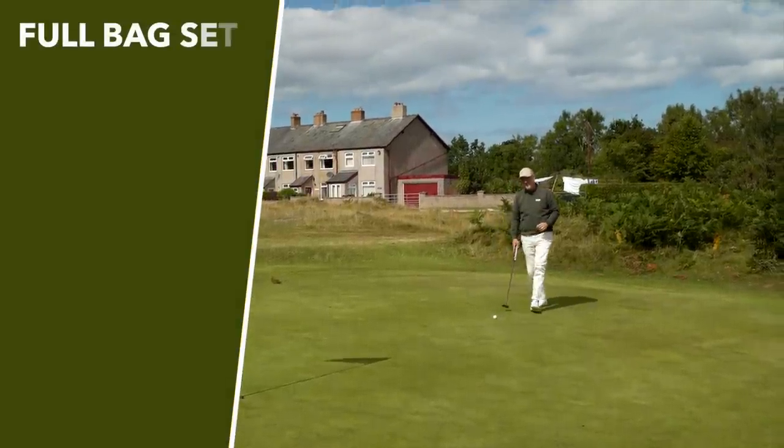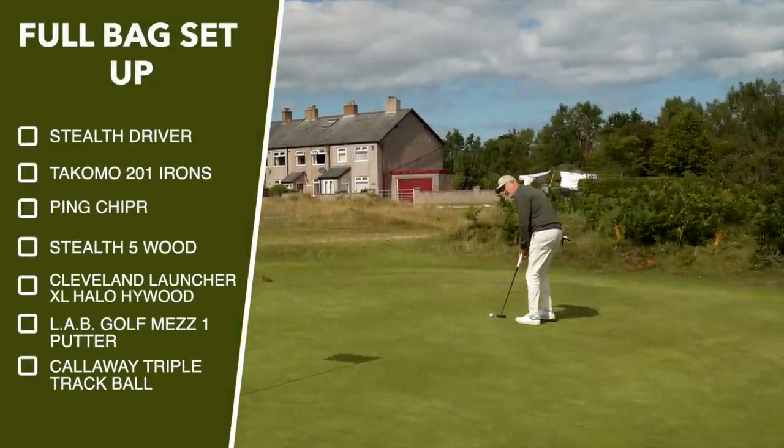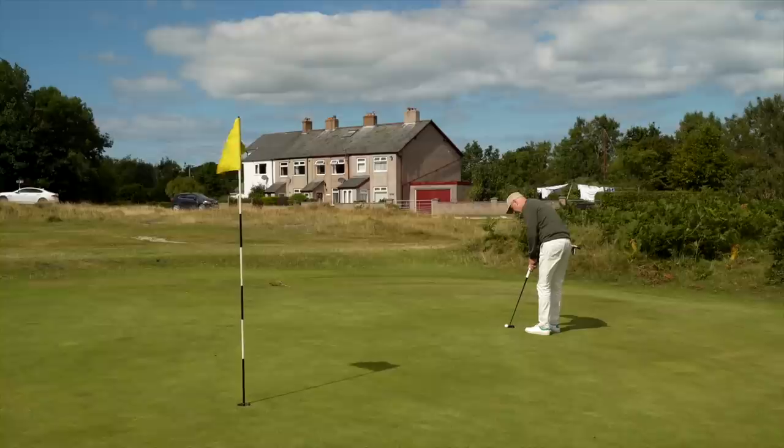Now, we could attribute that to a couple of things — I had a really good day, the greens at Formby were absolutely fantastic, it could be down to the ball and its alignment aid. But I've got a funny feeling that this putter could be in the bag for a long, long time. Throughout the day I was asked one simple question: what is that putter you've got in your hands? Because seriously, I think people thought I had a little bit of a cheat stick going on.